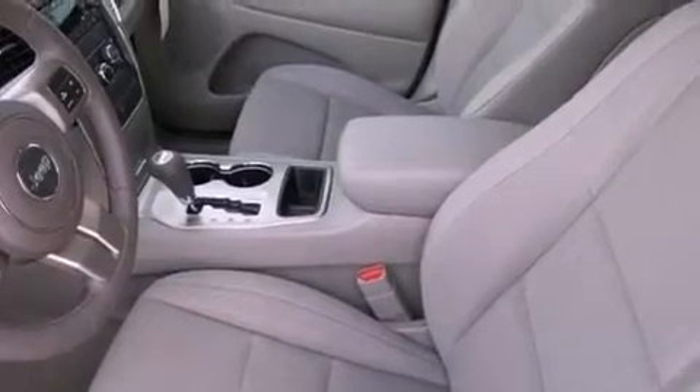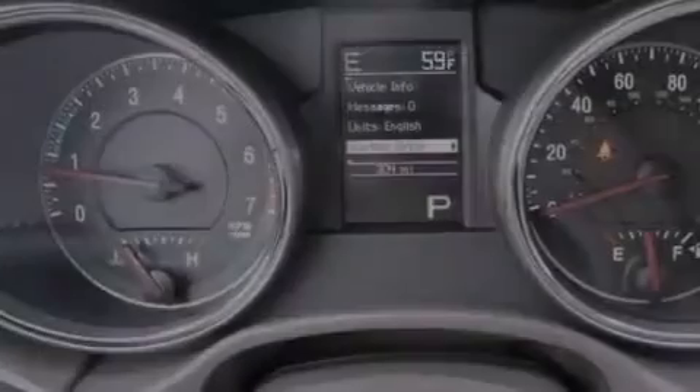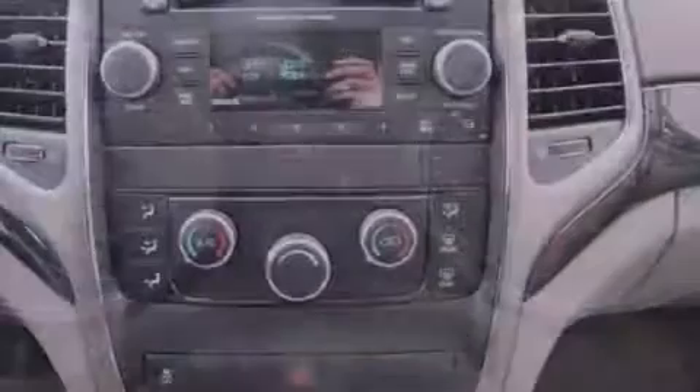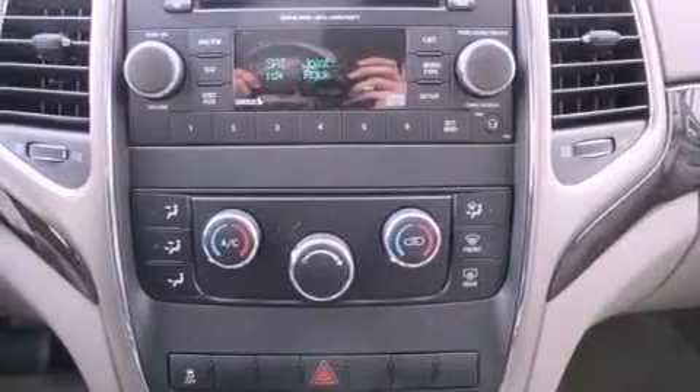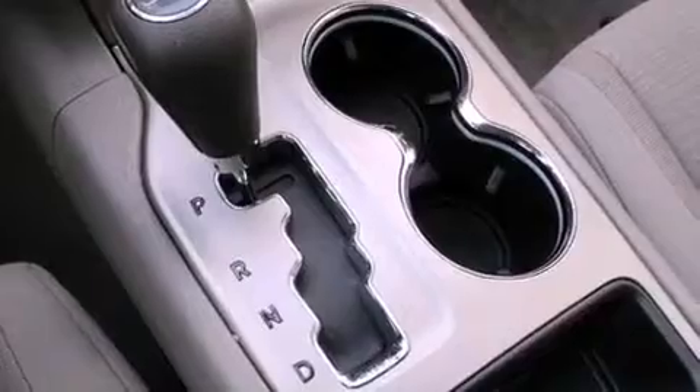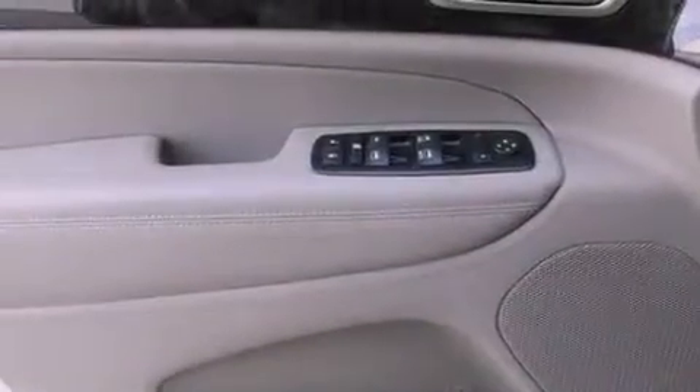The following features are also included: a rear folding seat, a full-length floor console, cruise control, a leather-wrapped steering wheel, an illuminated driver's side vanity mirror, a Sentry key theft deterrent system, front and rear floor mats, an anti-lock braking system, heated side view mirrors, and a rear spoiler.